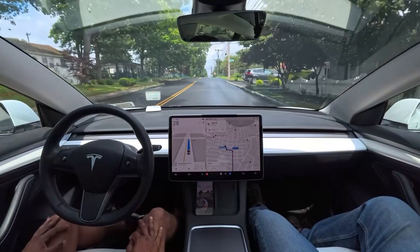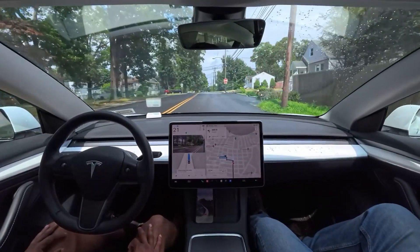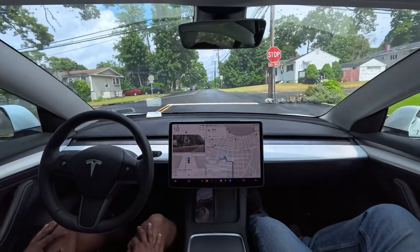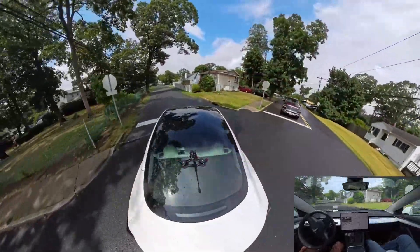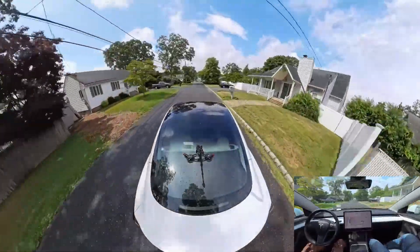We're gonna make a left turn on this stop sign. We came first — let's see how the car handles this. We're gonna make a left turn — very good job there. Thank you for watching guys one more time, have a wonderful day.